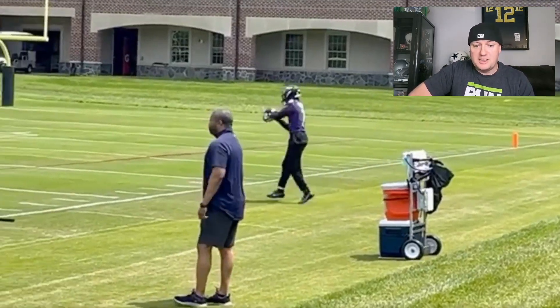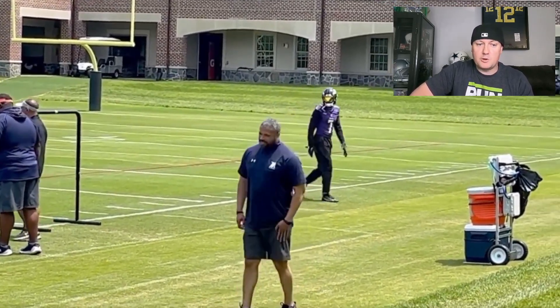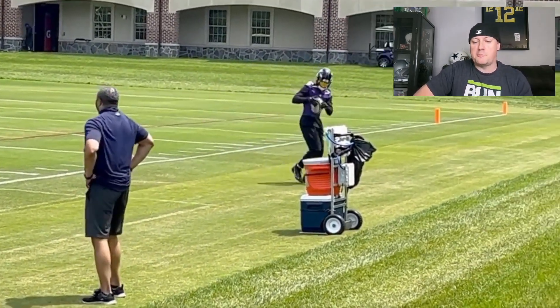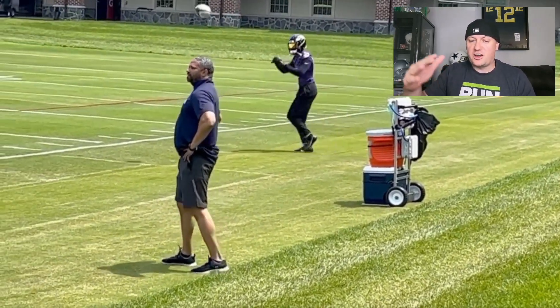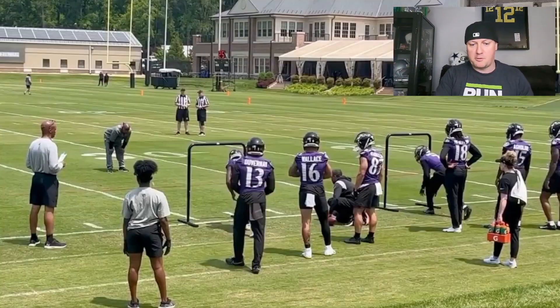We'll see more on Rashad Bateman, and I'm excited to see where he's going to be at. For fantasy football purposes — dynasty fantasy football purposes — you're going to have a good buying opportunity here soon. We're going to catch him on the cheap, if the Lisfranc is going to allow him to ramp up and develop back into his former self.